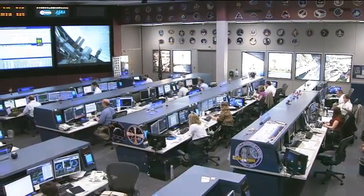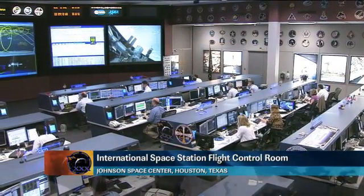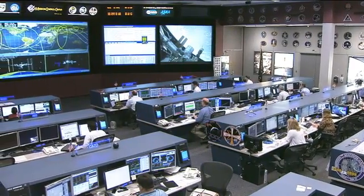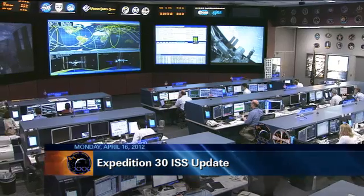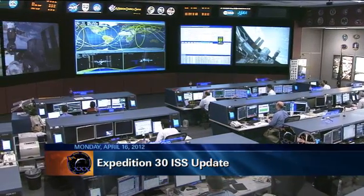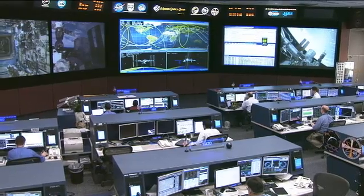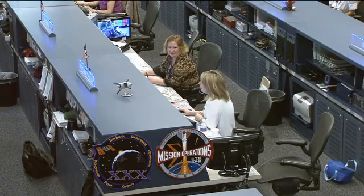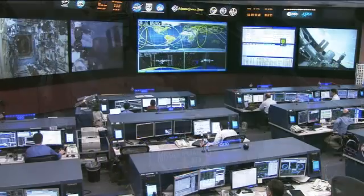Good morning and welcome to today's International Space Station Update Hour. You're joining us inside the International Space Station Flight Control Room at the Johnson Space Center in Houston, Texas, where the Orbit 2 team is currently on console monitoring all of the systems onboard the orbiting laboratory. That team today is being led by Flight Director Heather Rarick, and joining her at the Capcom position to the left is Kathy Bolt, serving as the voice communication link between controllers here on the ground and the astronauts up in space.